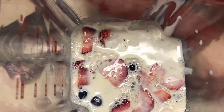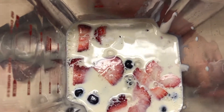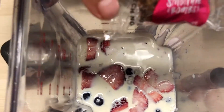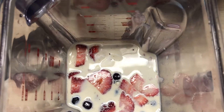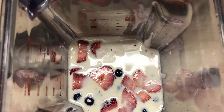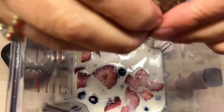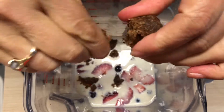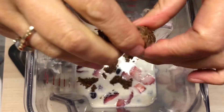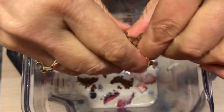That's soy milk. And then finally, the Smoothie Bomb — taking off the wrapper and then we're going to crumble it in as finely as we possibly can. There you go.